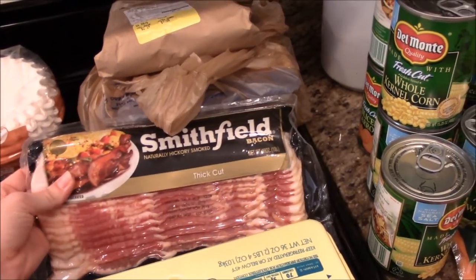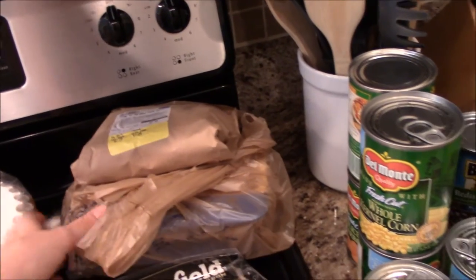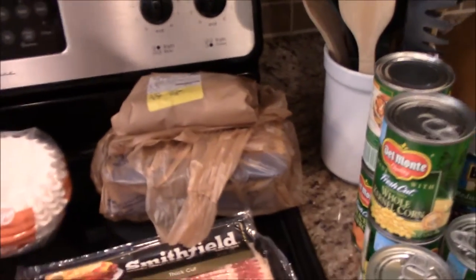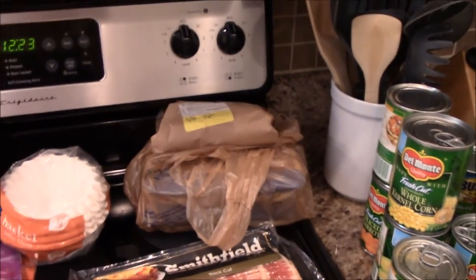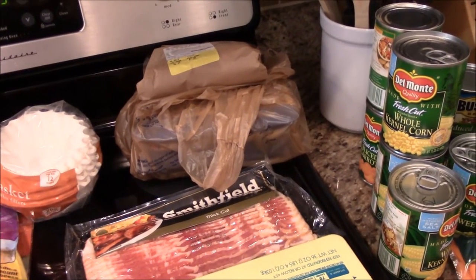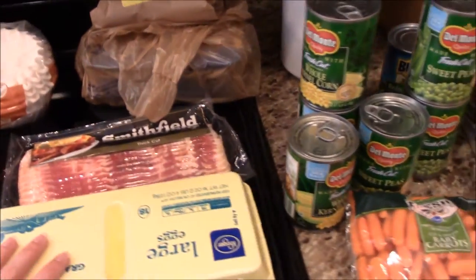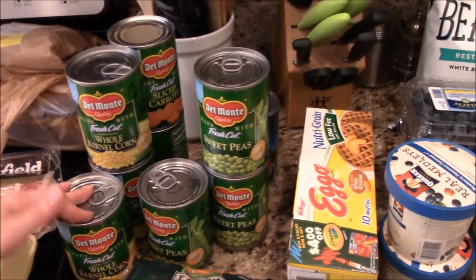This is probably our favorite bacon — the thick cut Smithfield. Got hamburger meat and chicken breast for the week, which is pretty much what I buy every single week. We do spaghetti or tacos, so it's usually just chicken and hamburger. We also grabbed eggs since we were fresh out, and some canned corn, peas, and carrots.